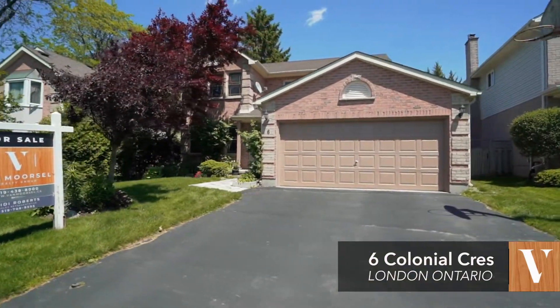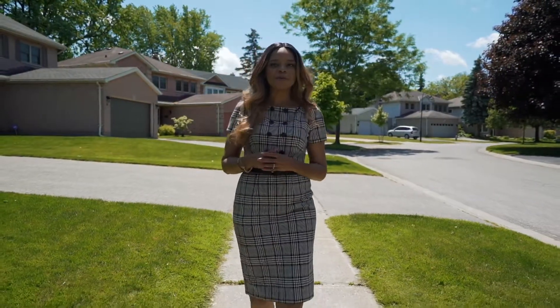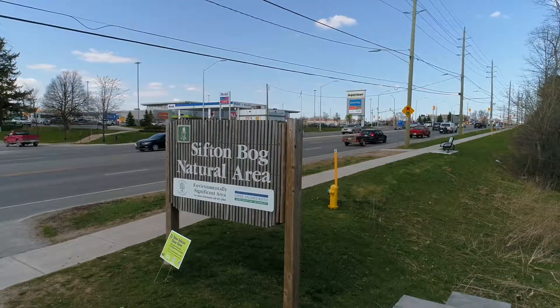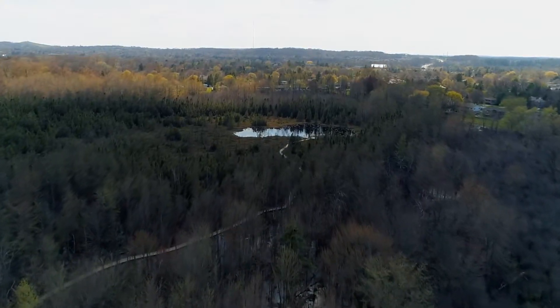One of the beautiful things you'll love about this mature neighbourhood, besides being close to schools, shopping and all the essential amenities, is its close proximity to Sisson Bog, which offers great walking and hiking trails to see the beauty nature has to offer.